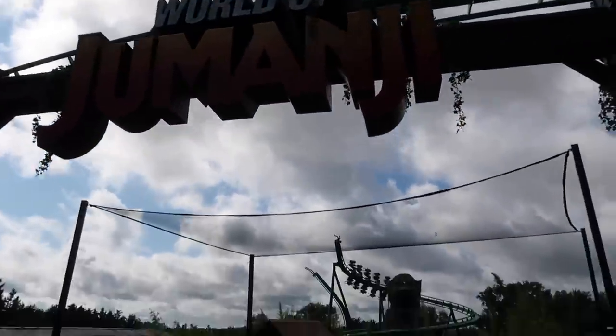The coaster looks bigger than I thought it would be. I don't know why I thought it'd be quite small but oh my gosh - are you ready for that Pais? Here we go, our first time in the world of Jumanji.